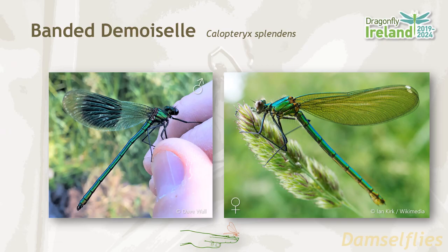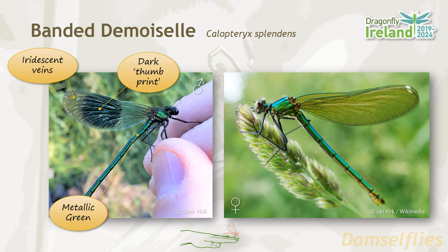The banded demoiselle is one of our most easily identified damselfly species. It's quite large for a damselfly. The wings have iridescent veins and a very characteristic dark thumbprint mark. The body is metallic green.